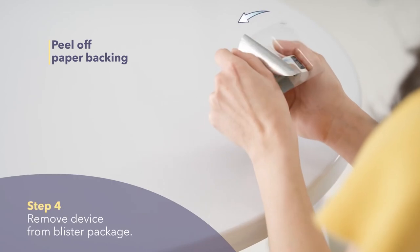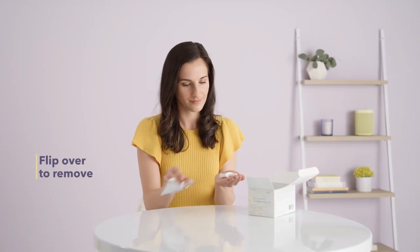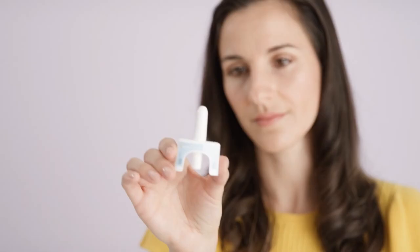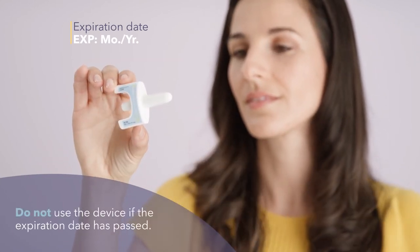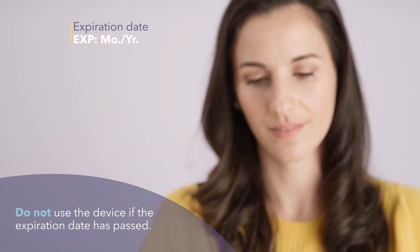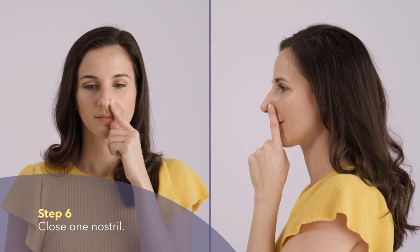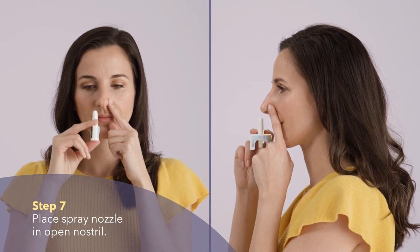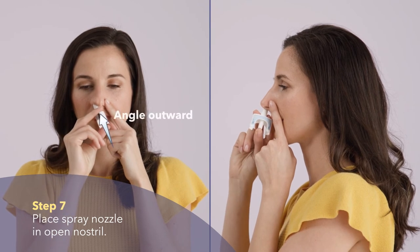Peel off the paper backing completely from the blister package. Flip the blister package onto your hand to remove the device from its packaging. Check the expiration date on the device. Do not use the device if the expiration date has passed. Gently press one nostril with your finger to keep it closed. Hold the device upright between your thumb and first two fingers.